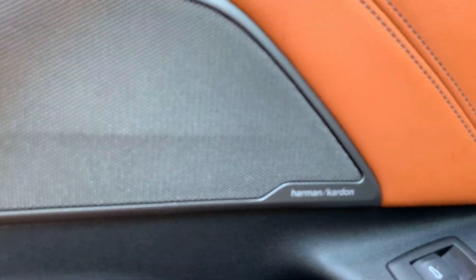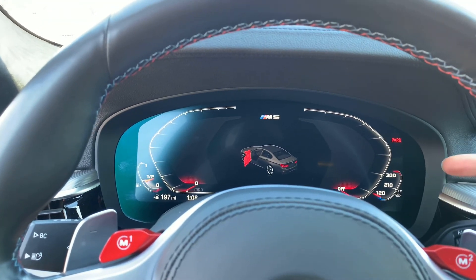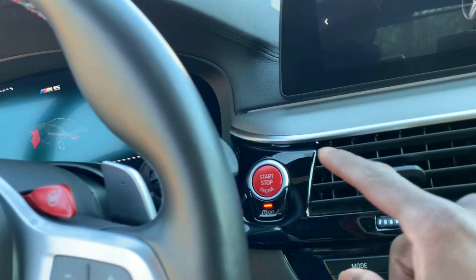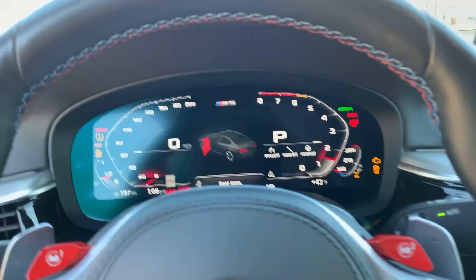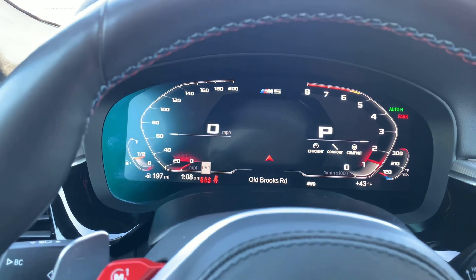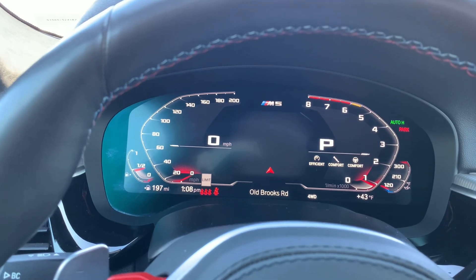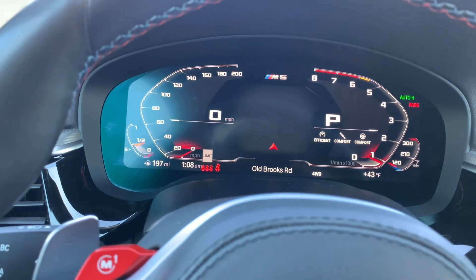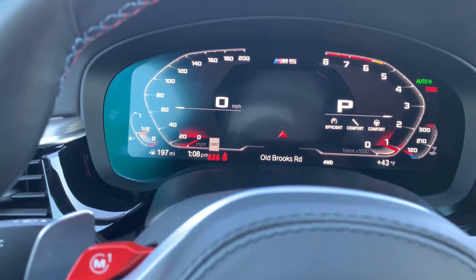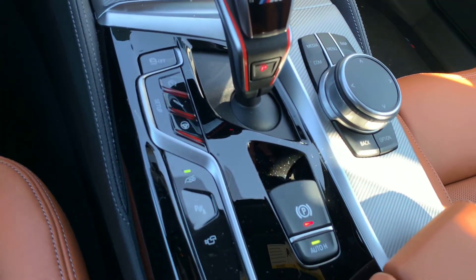Harman Kardon speakers — as you all know every M5 gets that. One thing that is different from the normal BMW is the display. We're going to put our foot on the brake pedal and hit the start-stop button. As you can see, it has a new full digital display for the 2020 BMW M5. The 2018 M5 has a digital display but with circles, whereas this one has something like the M8 display. Pretty much everything else seems the same as the 2018 M5.